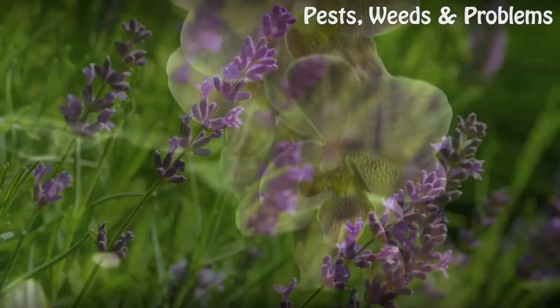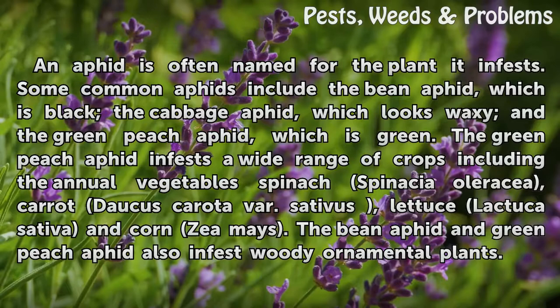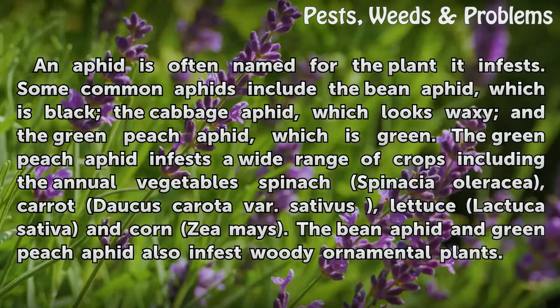Some common types of aphid: an aphid is often named for the plant it infests. Some common aphids include the bean aphid, which is black; the cabbage aphid, which looks waxy; and the green peach aphid, which is green.